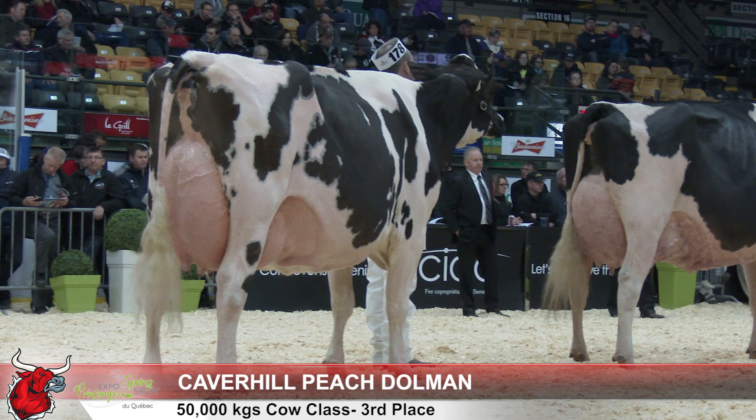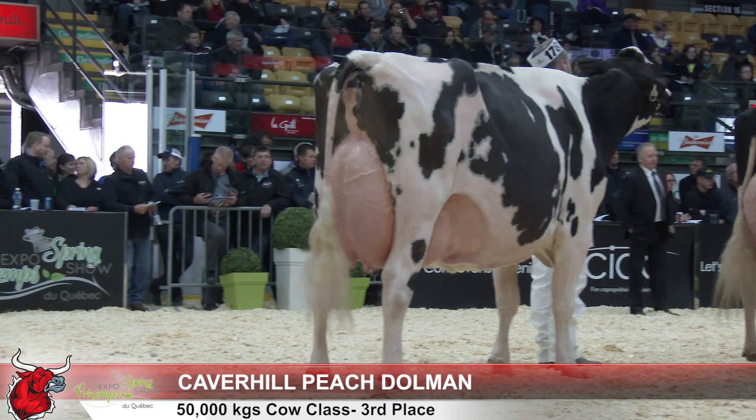Cow in third over cow in fourth. I moved her up here at the end — just a cow that is a little nicer in her parts. She's wearing a little better in her legs, the flatness in her bone down through her hawk region. And maybe just a little snugger at the top of the rear udder.